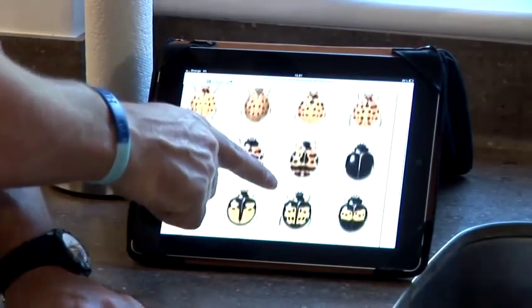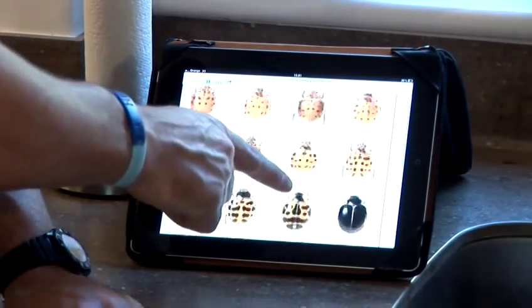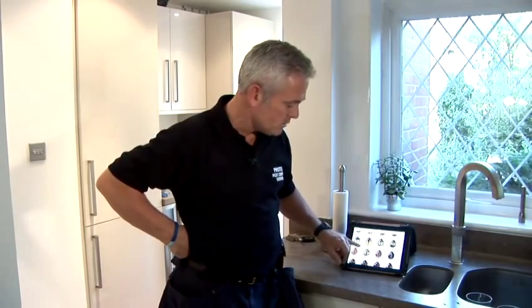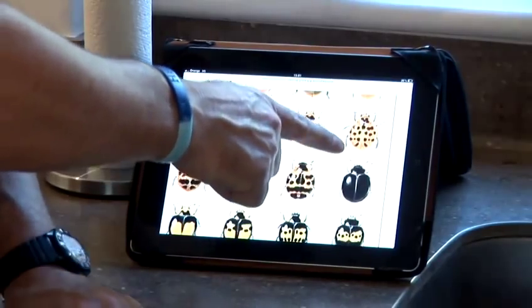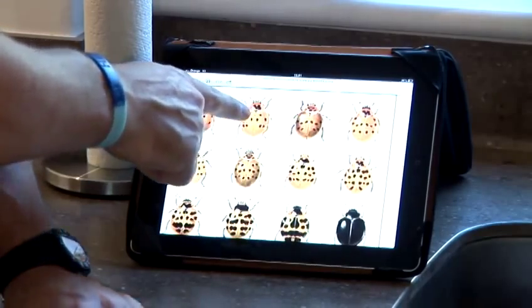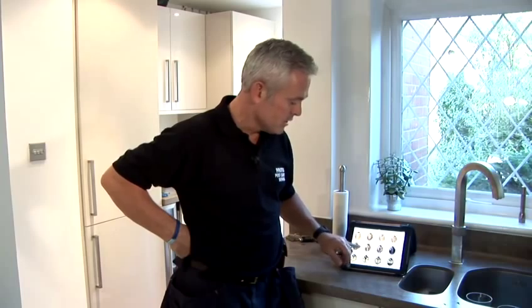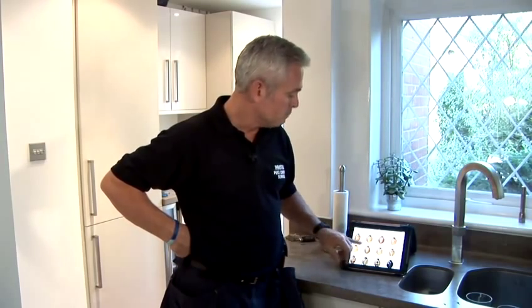You often find large numbers of them. Looking at the visual here, this particular variety of ladybug or ladybird comes in lots of different colour ranges. You've got black on red, red on black, black on yellow, yellow on black, and oranges. There are probably 50 to 60 different varieties, but they're all part of the same group — the harlequin group — and you often find them in large numbers.